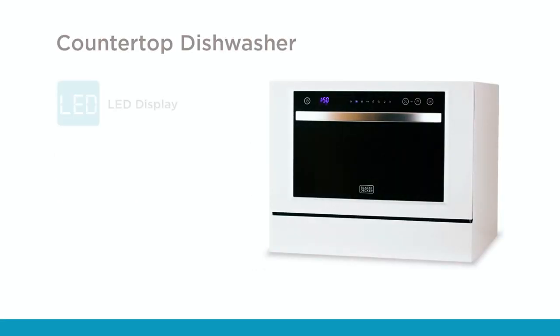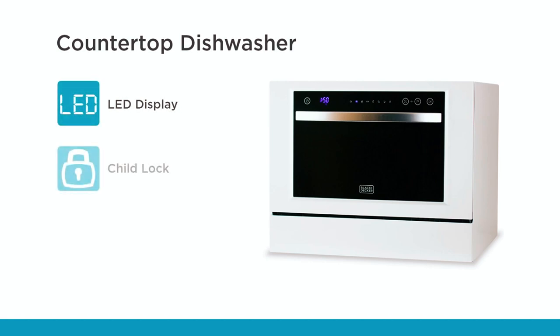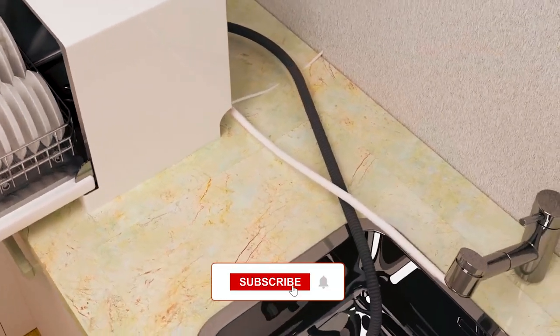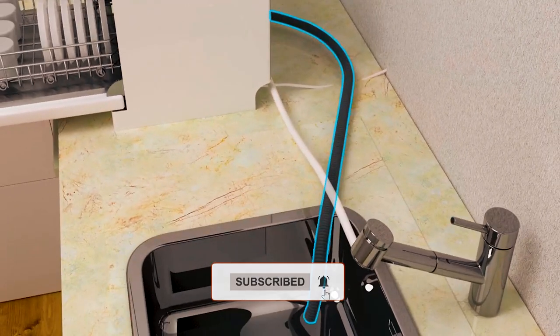Offering various options for user convenience, the 7 wash cycles include normal, intensive, eco, glass, 90 minutes, rapid, and soak. The LED display allows you to effortlessly navigate through the different cycles, while the Quick Connect system provides easy hookup to the faucet without permanent installation.